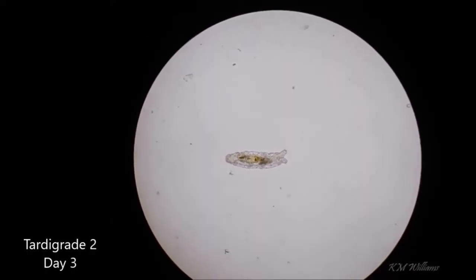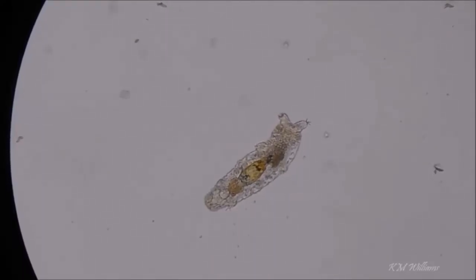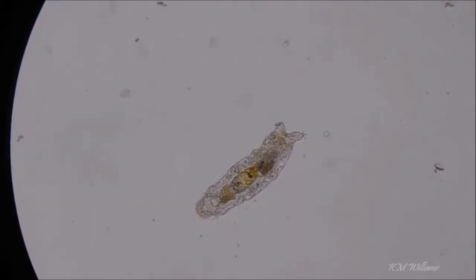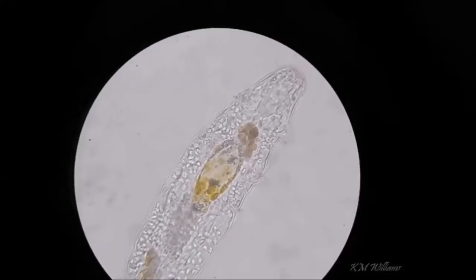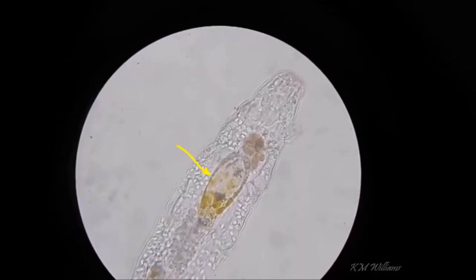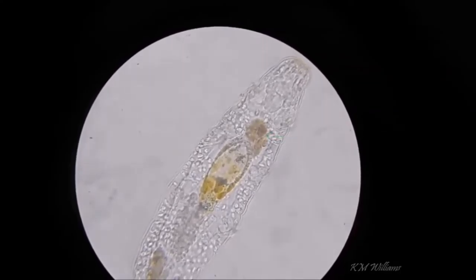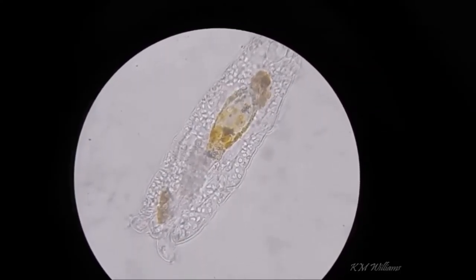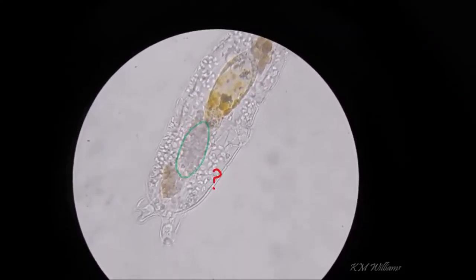Now day three — here's the tardigrade at lower magnification to start with. We can see the really wonderful way that it moves, and those great long back legs. It seems like it has even more of the dark material around its body. The stomach contents appear yellow now, and we can see this dark object around the oesophagus and at the start of the midgut. There's something different further down as well — it looks a bit like a cluster of cells — and then there's more objects at the end of the body too.